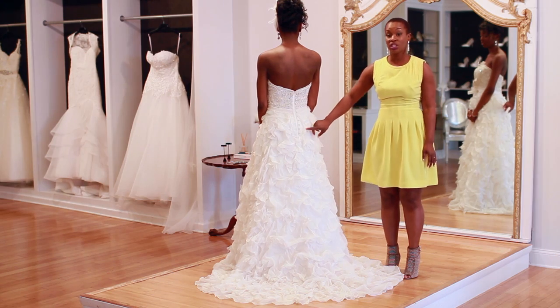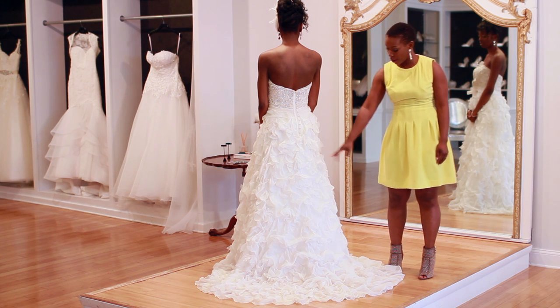This particular gown has a chapel train which extends two to three feet from the floor.